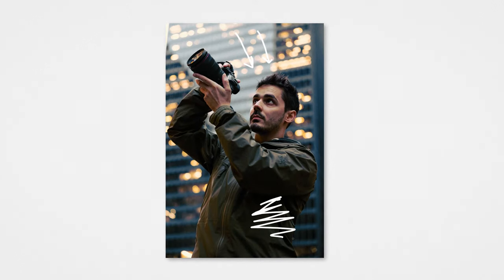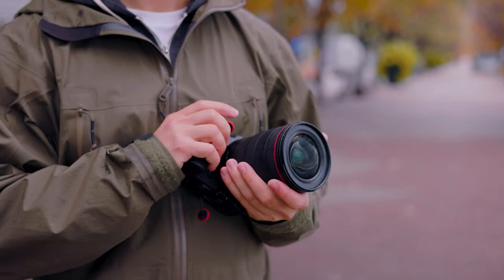Photography is all about lighting. If you spend tons of money on the most expensive camera but your lighting sucks, your photos aren't going to be that good. The opposite is also true — if you have amazing lighting and just an okay camera, your photos will actually look amazing.